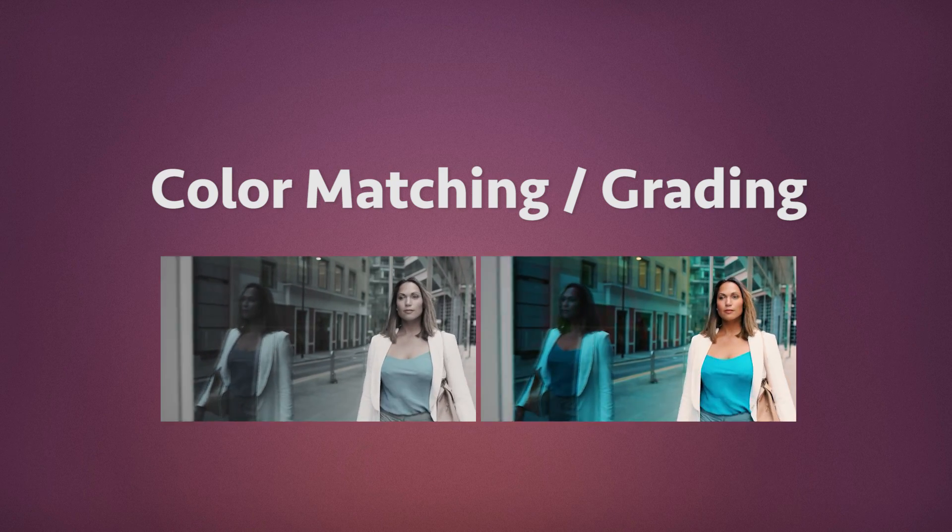Color matching, color grading. Just because the video wasn't shot by you, don't assume that it'll work with the story you're trying to tell. Match the stock video to either your shots or the other shots in the stock footage library if you don't need to shoot anything else. Then do some color grading or add a LUT to make it all feel cohesive.